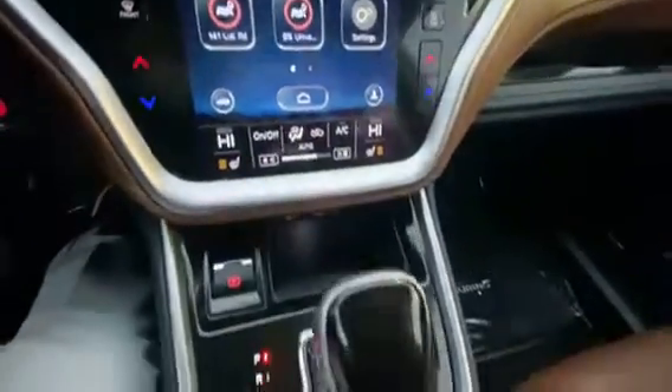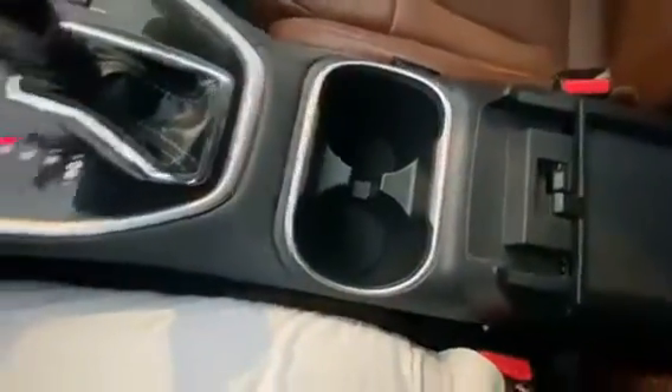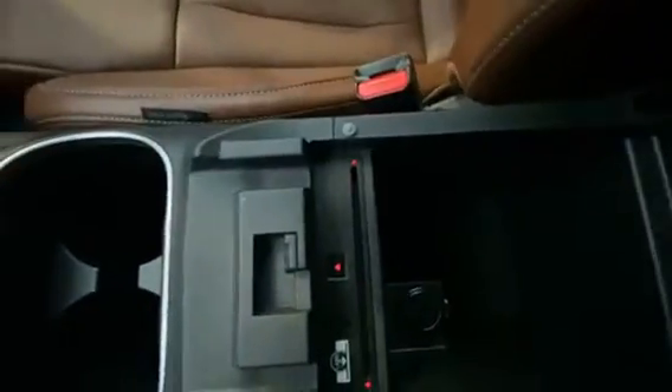Now if we go right over here, look at that — plenty of space in the middle. Let's look inside here. Amazing, plenty of space. And the CD player goes right there — that's right, they also take CDs.